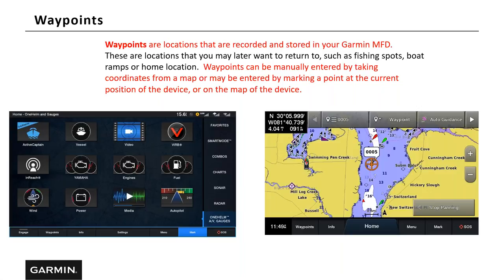Let's take a look at navigation. Waypoints are locations that are recorded and stored in your Garmin MFD. Waypoints can be manually entered by taking coordinates from a map, or entered by marking a point at the current position of the device or on the map. The most common ways to put waypoints in: if you have coordinates, you can add them by hitting the mark button, then going to the waypoint list, going to change, and editing the latitude and longitude. The mark button marks exactly where the boat is. You can later go in and change it or enter new coordinates. If you want to mark a boat ramp or structure you've run over while fishing, hit the mark key and it'll store exactly where the chart plotter is.